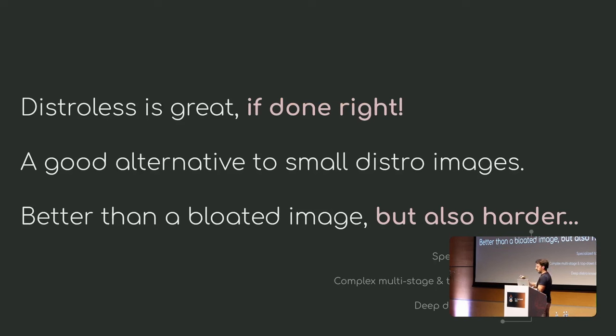Distroless is great — I'm not trying to bash on it — but it's only great if you do it right. It can become a difficult practice. Some people use very complex multistage builds for this cherry-picking: growing an image and then trimming it down. It's a complex, top-down process that might require a lot of distro knowledge.